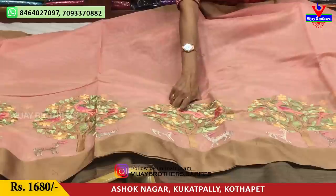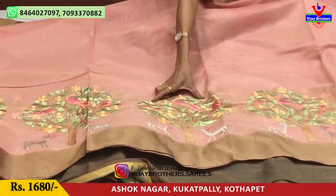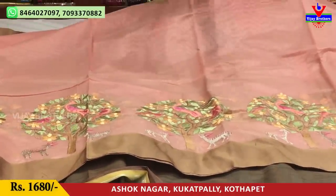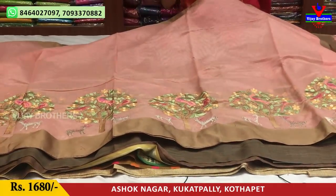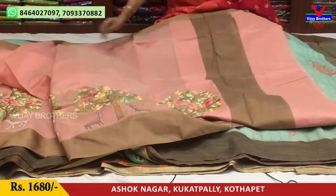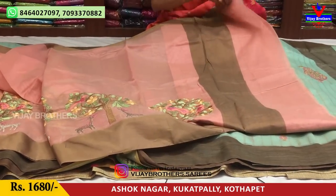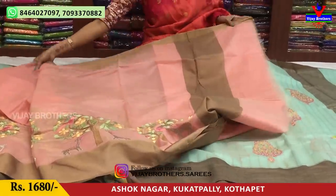We also added a design to the design, with a big size tree pattern in the middle part. The complete model has a very similar border. The same border, same style in chocolate color. We're also adding the same borders. The same blouse, same cost.